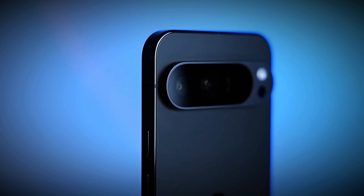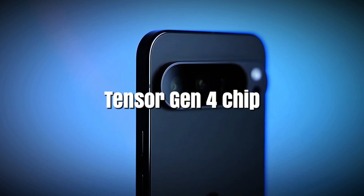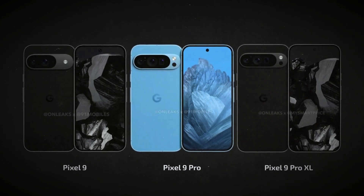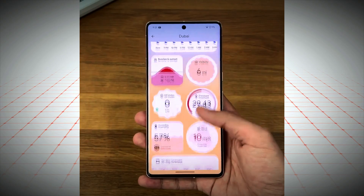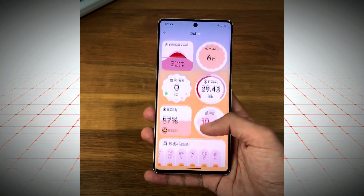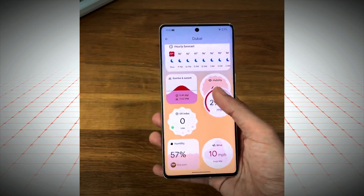Under the hood, the Pixel 9 Pro XL is powered by Google's latest Tensor Gen 4 chip, ensuring seamless performance. While benchmark scores may trail behind competitors like the Galaxy S24 Ultra, real-world usage should remain fluid and responsive.